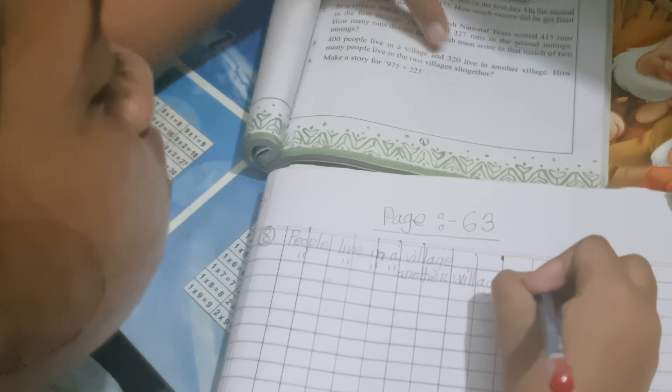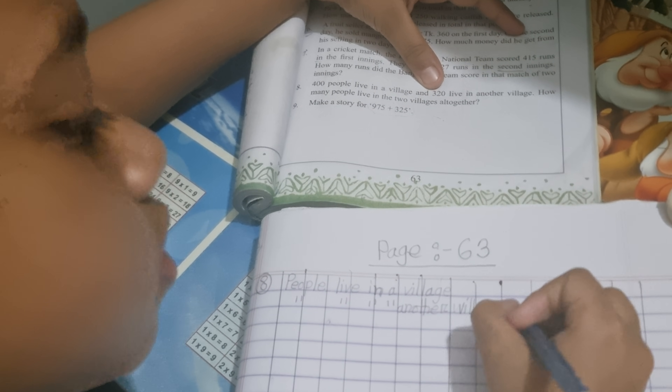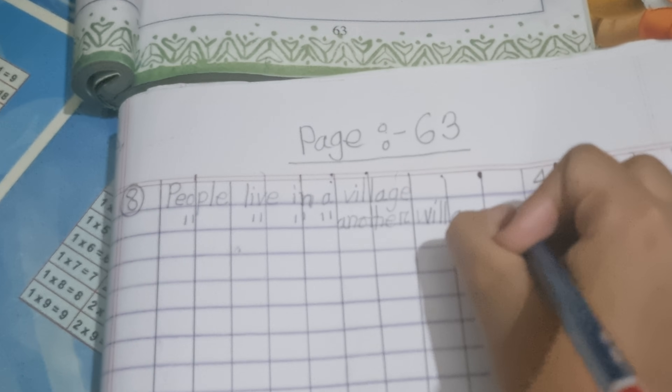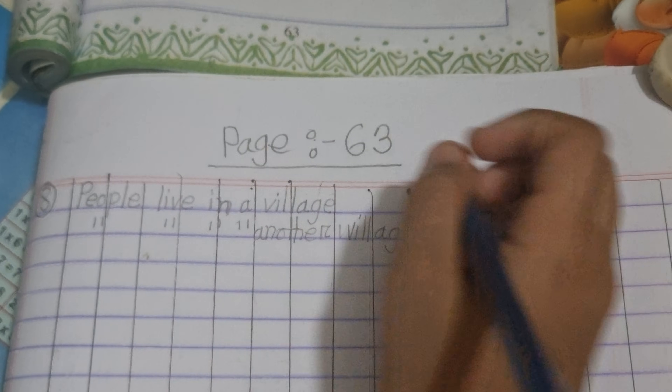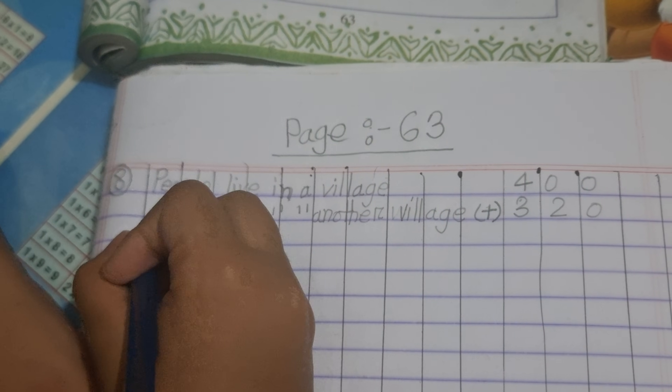People live in another village. How much? Three hundred. Two hundred. It's an addition problem. Because it's an addition, what problem? Okay.